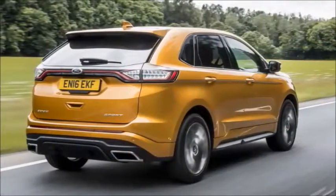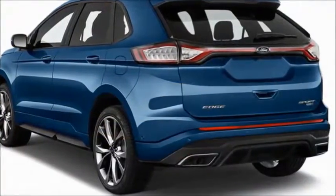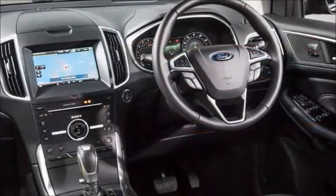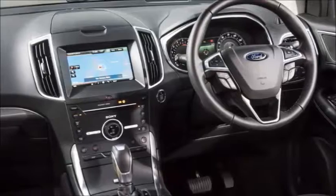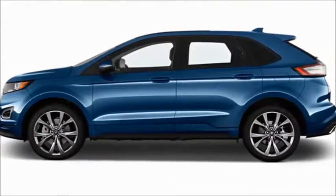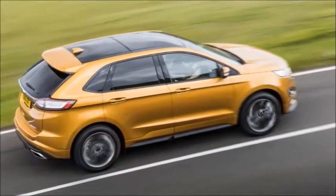Is the Ford Edge a good SUV? In the midsize SUV segment, the Edge is a prime choice. It achieves very good scores in every category we evaluate and stands out from its rivals by showcasing a premium interior and a history of above-average reliability.